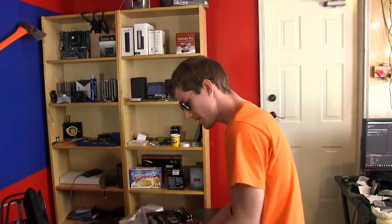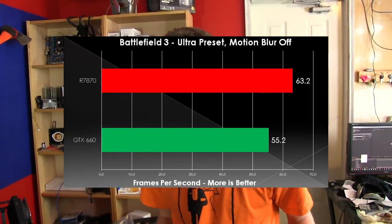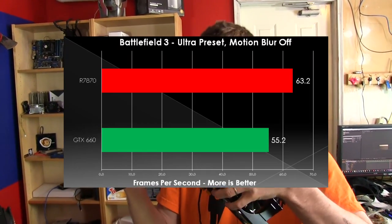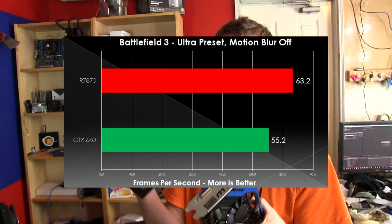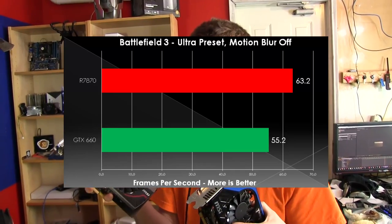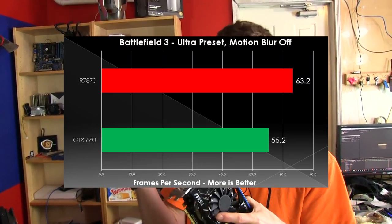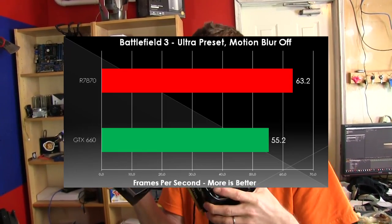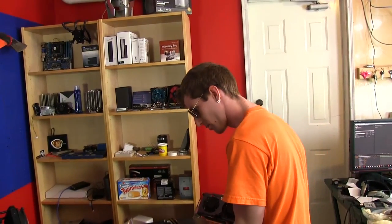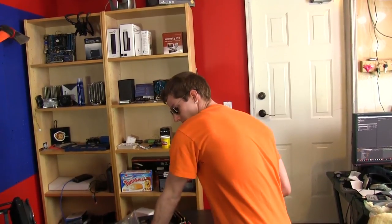Next up, we've got our next price bracket. We didn't stay that close to $200 here — the GTX 660 is $230 and the HD 7870 was around $240 — but this is such a good value price point that we went that route anyway. You're usually better off to spend a little bit more. The 7870 pulled ahead by about 12–13%, but the 660 was a little bit less expensive. So again, sort of a wash — but if I had to give the nod to someone, it'd be AMD on that one.